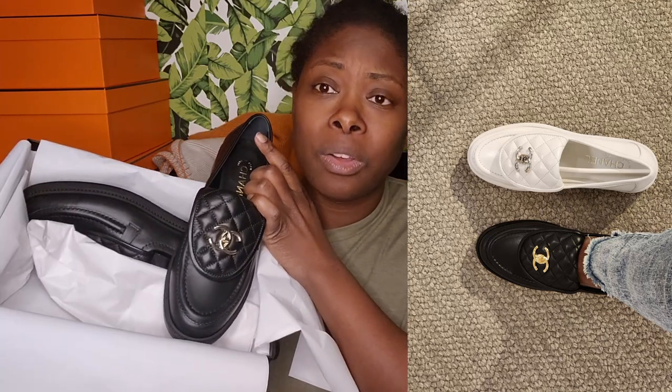I was really torn between these and the white pair of Chanel loafers with silver hardware, but I decided to go with these because I figured I could get more wear out of them. My SA mentioned that the black are harder to come by, and you can check YouTube on that — the black ones are harder to find while other colors you can kind of get.